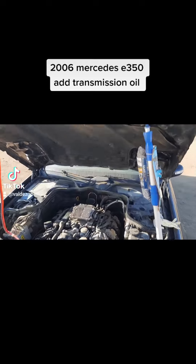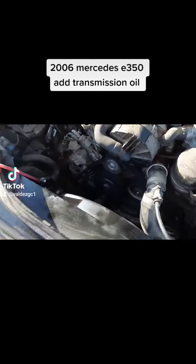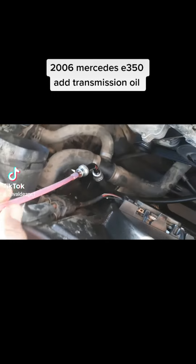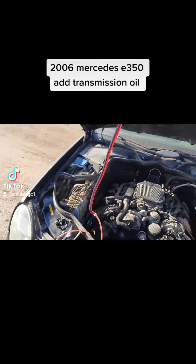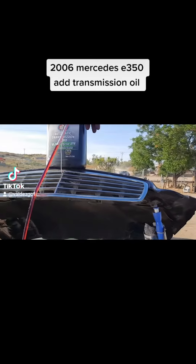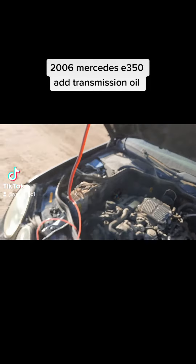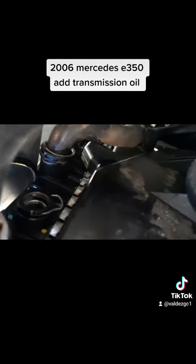I went and got some cheap transmission fluid. On the passenger side, on the top radiator hose — the one that goes to the top of the radiator on the passenger side — all I did was hook up a clear vacuum line. I tied it to the roof and just let it drain down slowly on its own.